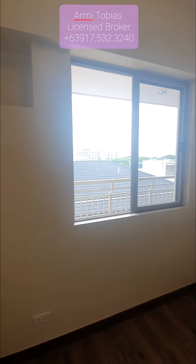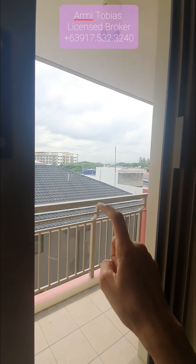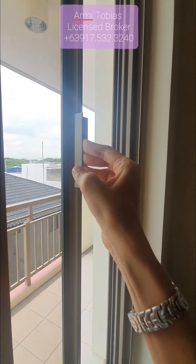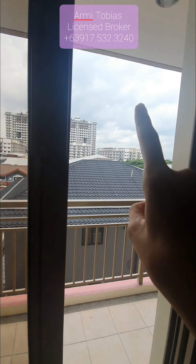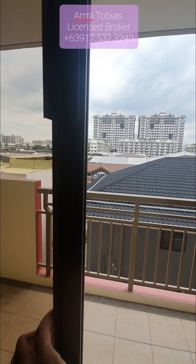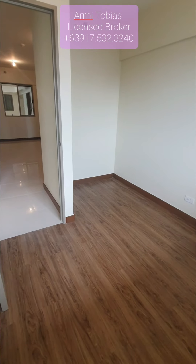We also have a window with a glass pane and a screen. You can open it and it will automatically lock when you close it. Oh, there's a Philippine Airline plane — so we're near the airport. So this is how the second bedroom looks like.